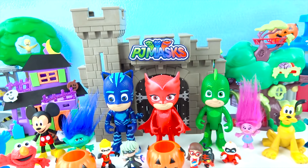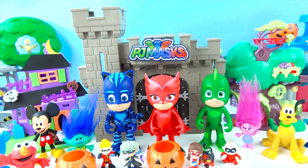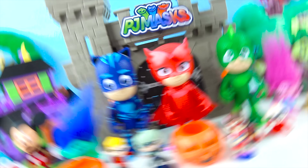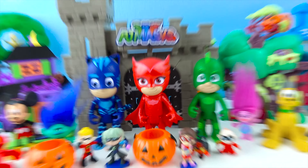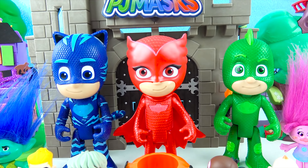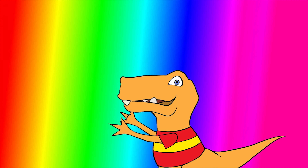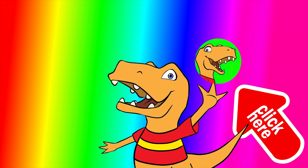Good job, boys and girls! The PJ Masks and Owlette went to the Haunted Castle and got all these awesome surprise toys! Have a happy Halloween, boys and girls! Go trick or treat — get lots and lots of yummy candy! And let's watch the next Toy Rex video for Halloween! Go PJ Masks! Owlette! Thanks for watching, Dino Pals — you guys are awesome! For more awesome surprises, click here, and give me a big high five to subscribe and join the Dino Club!